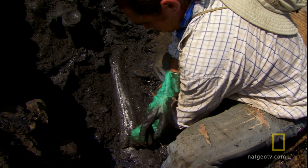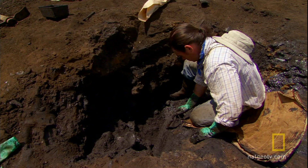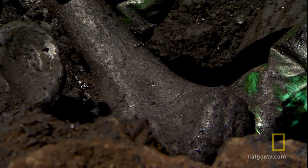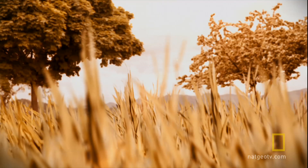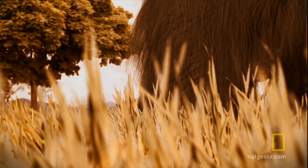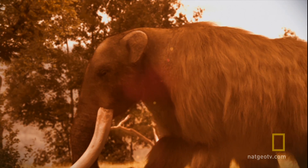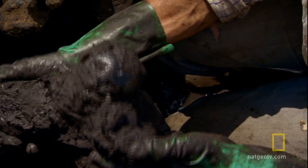Several feet down in the tar, Rincon discovers a bone. It's a big bone — a mastodon femur. The thigh bone of a stegomastodon, one of the largest mammals ever to walk this land. The elephant-like beast originated in North America some 10 million years ago, but it's turned up thousands of miles to the south, hundreds of generations later, living in Venezuela.